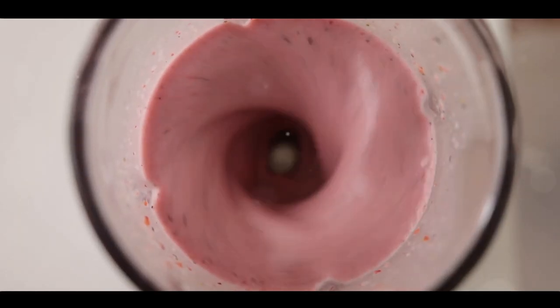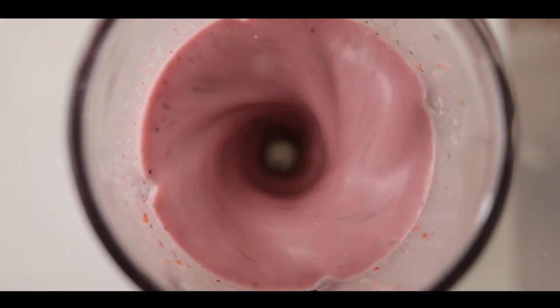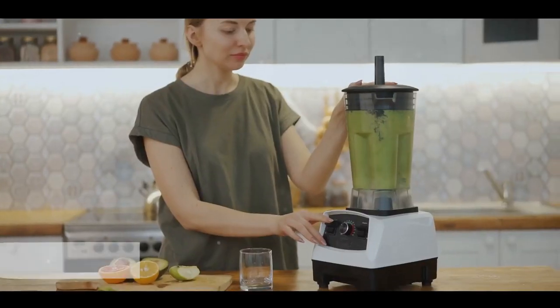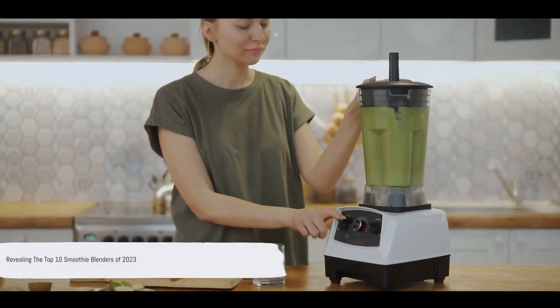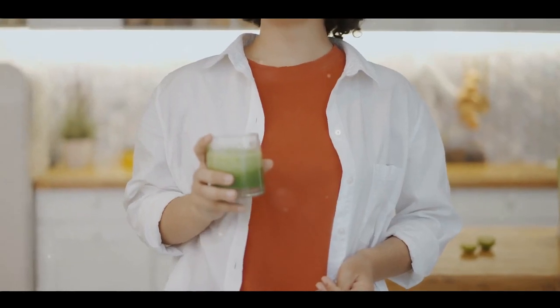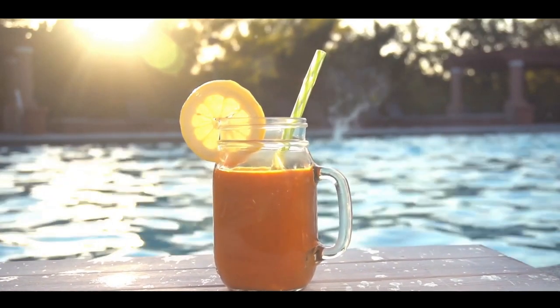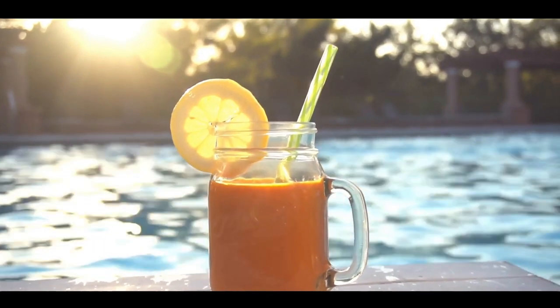But how do you know which one is the best for you? Our top 10 list isn't just a random selection — it's a carefully curated collection based on performance, price, durability and glowing customer reviews. So whether you're a seasoned smoothie connoisseur or a blending beginner, rest assured we've got everything sorted out for you. Hold on to your seats as we reveal the top 10 smoothie blenders you should consider for 2023.